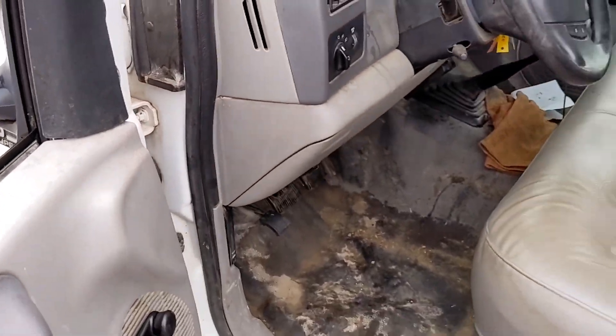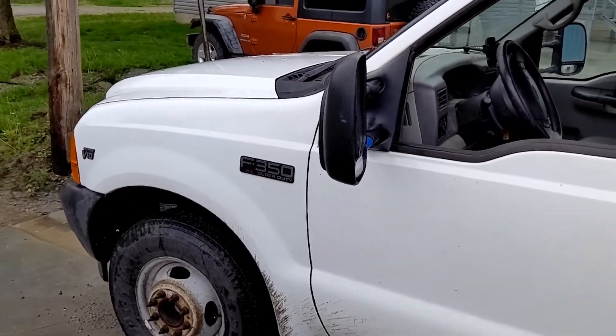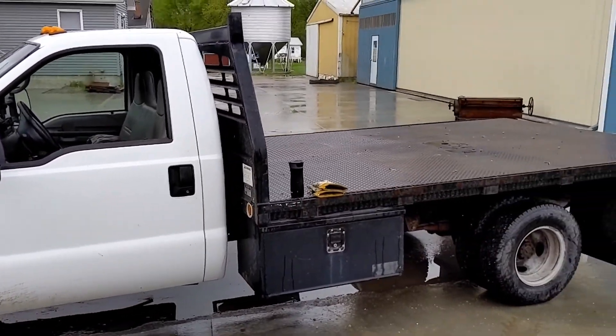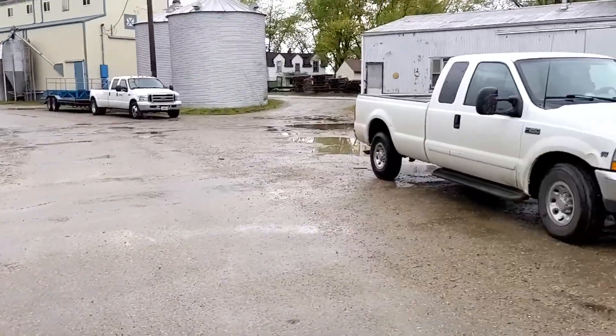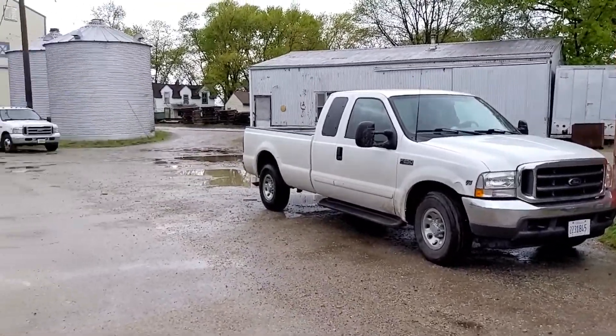It's very, very frustrating. We absolutely love the trucks, they're great work trucks. But I can't seem to figure that out. I don't know if it's just something with this vintage — this is a 2000, and I believe Charles's truck is a 02 or 03, I can't quite remember.